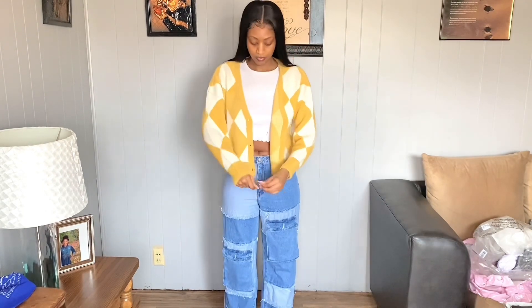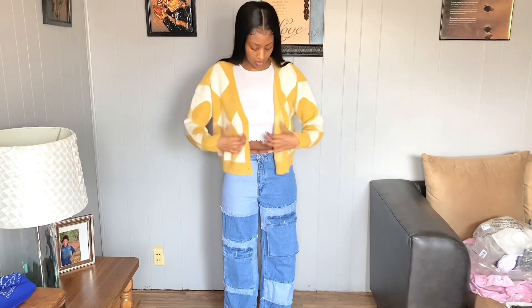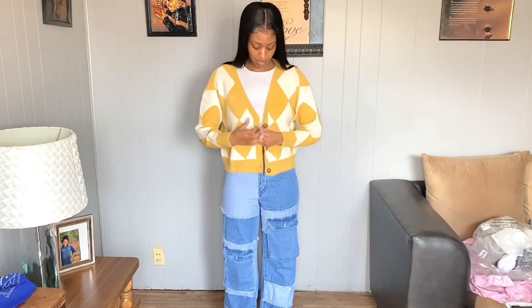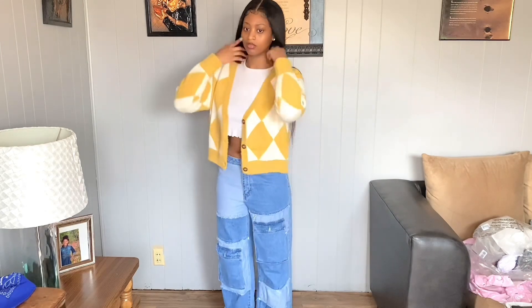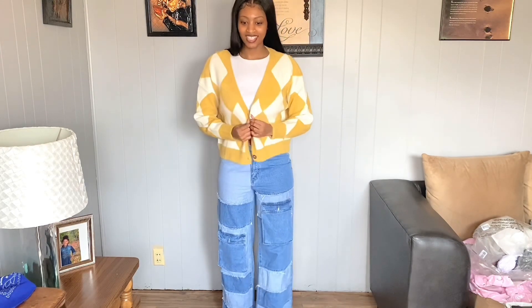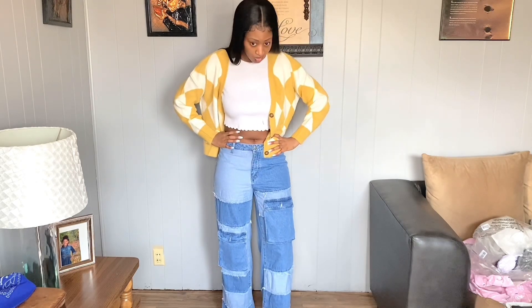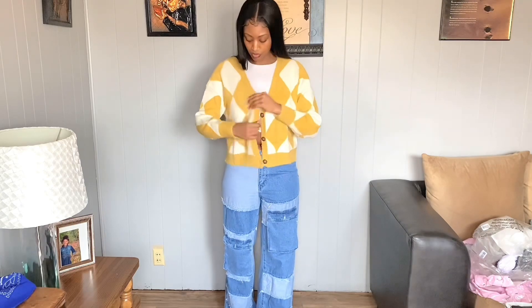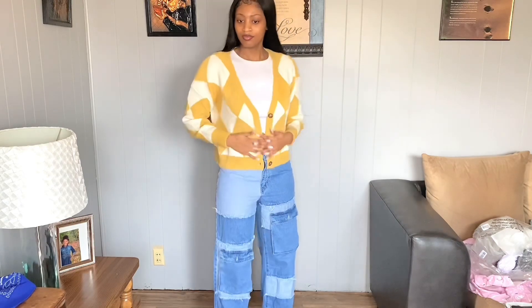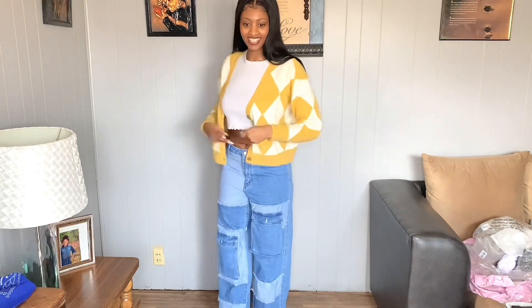This is a cute little cardigan. And this is crazy — even Fashion Nova got the size right. The sleeves come all the way down. This is cute — it's real soft too. Yeah, I like this.